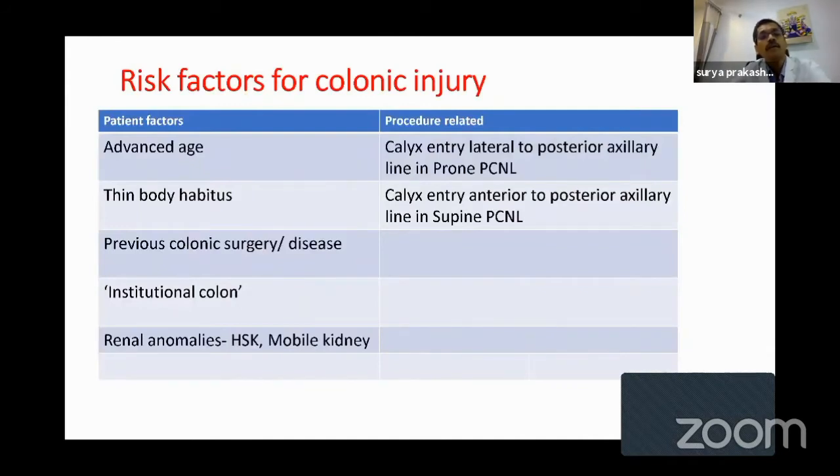What are the risk factors? We can divide them into patient factors and procedure-related factors. Patient factors include advanced age, thin body habitus, previous colonic surgery or disease, and an entity called institutional colon — a condition usually seen in elderly institutionalized patients such as psychiatric patients with neurogenic problems managed in nursing homes, who are constipated with a large, fecal-loaded colon. Renal anomalies like horseshoe kidney and mobile kidney are also risk factors for colonic injury.